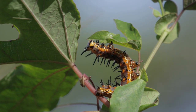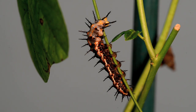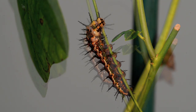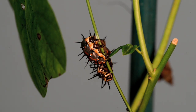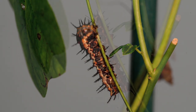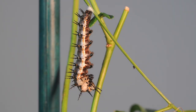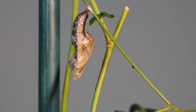When the eggs hatch, the new caterpillars eat the vine's leaves. Once the caterpillar is fully grown, it prepares to pupate by first producing a silken base to hang from, then flips upside down, attaches to its new base, and sheds its exoskeleton.